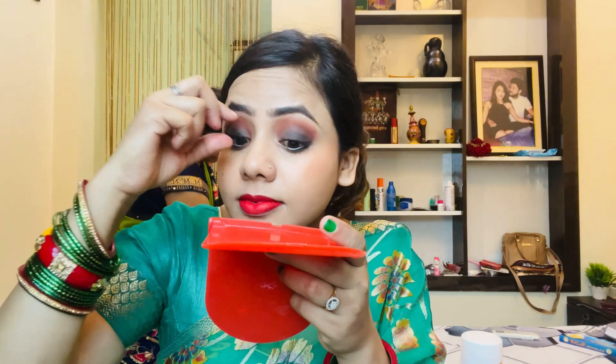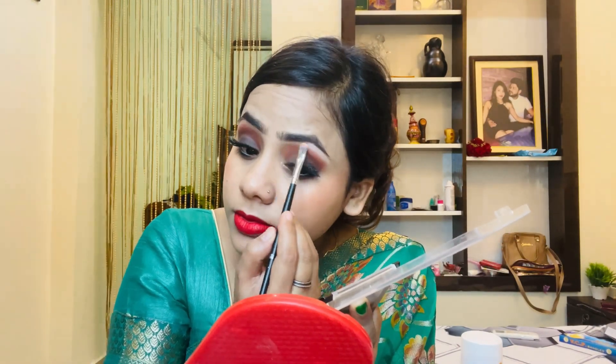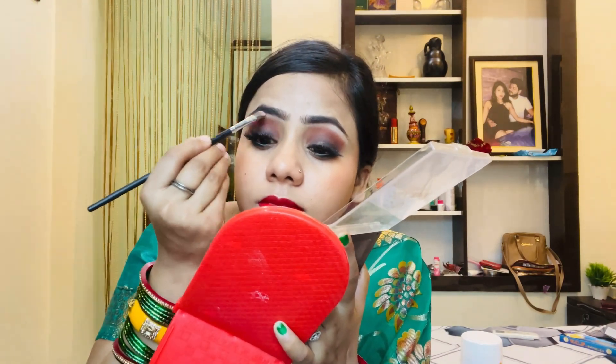Now I am going to apply false lashes. I am using the lashes carefully. After fixing the lashes properly, I highlighted the brow bone and inner corners using a palette highlight shade.